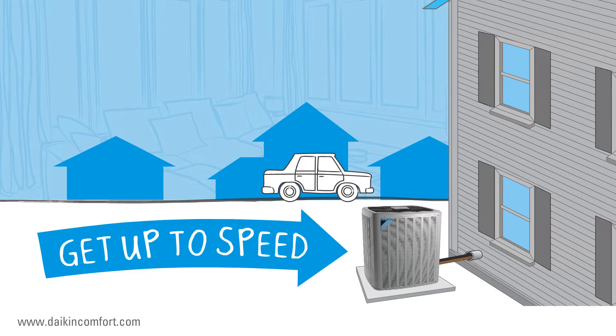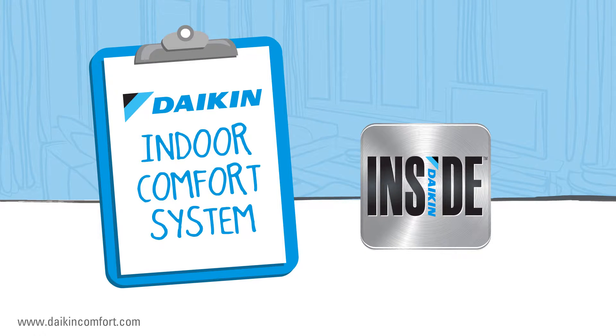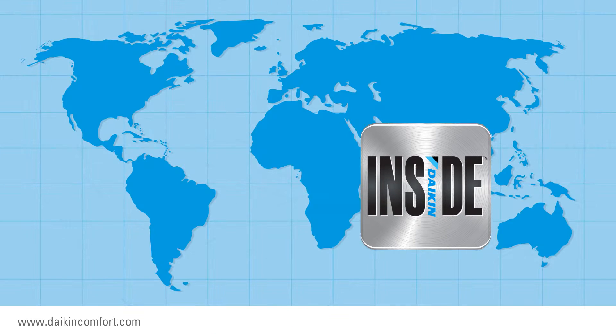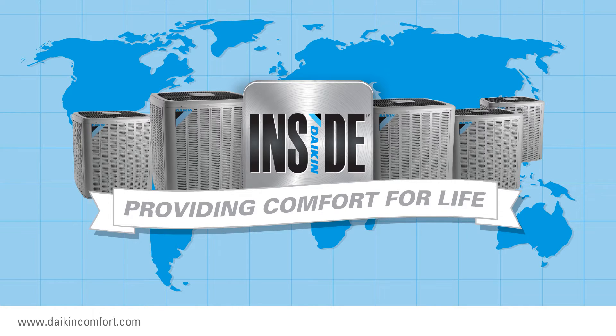So when the time comes to replace the old, inefficient heat pump at your home, get up to speed. Tell your local Daikin Comfort Pro that you want a Daikin Inside indoor comfort system. With Daikin Inside, you never have to worry about the weather outside, because Daikin brand heating and cooling systems provide comfort for life across the globe for over 90 years.